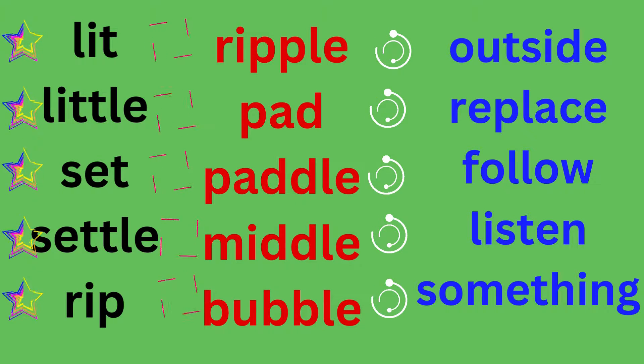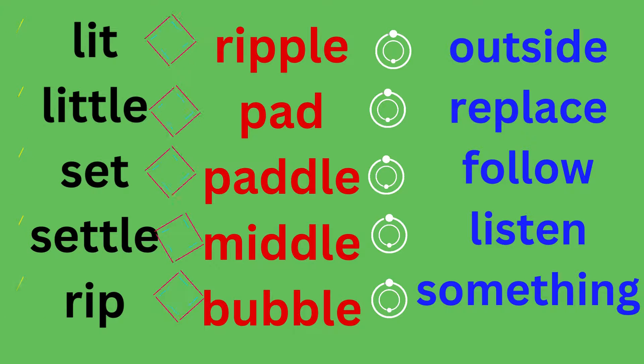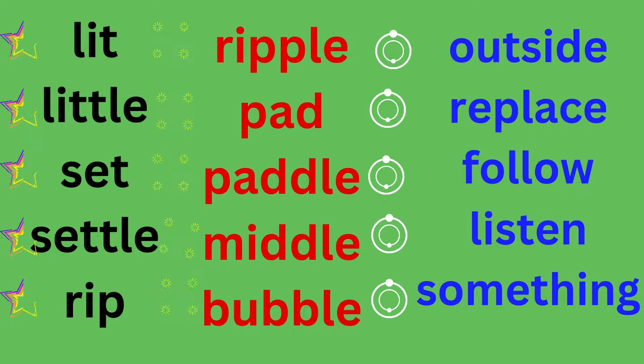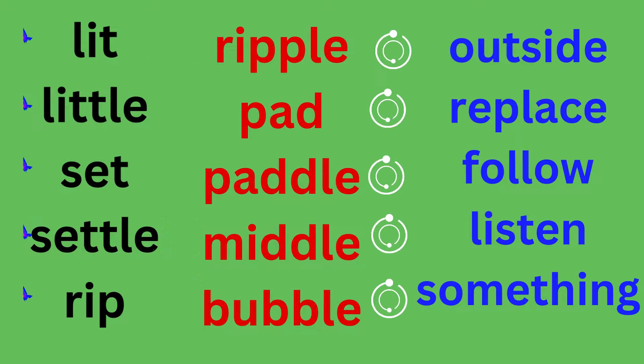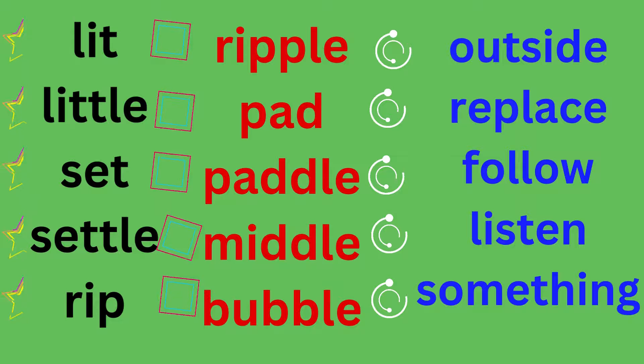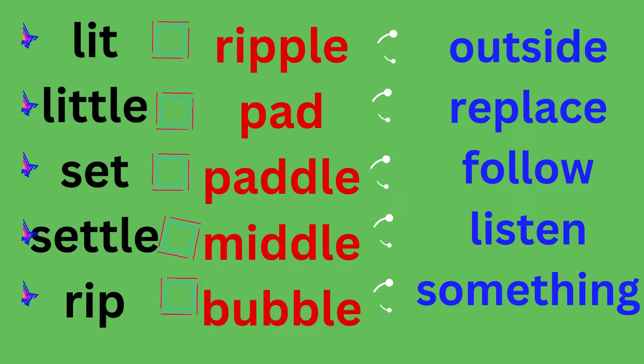Red column: ripple, R-I-P-P-L-E, ripple. Pad, P-A-D, pad. Paddle, P-A-D-D-L-E, paddle. Middle, M-I-D-D-L-E. Bubble, B-U-B-B-L-E.